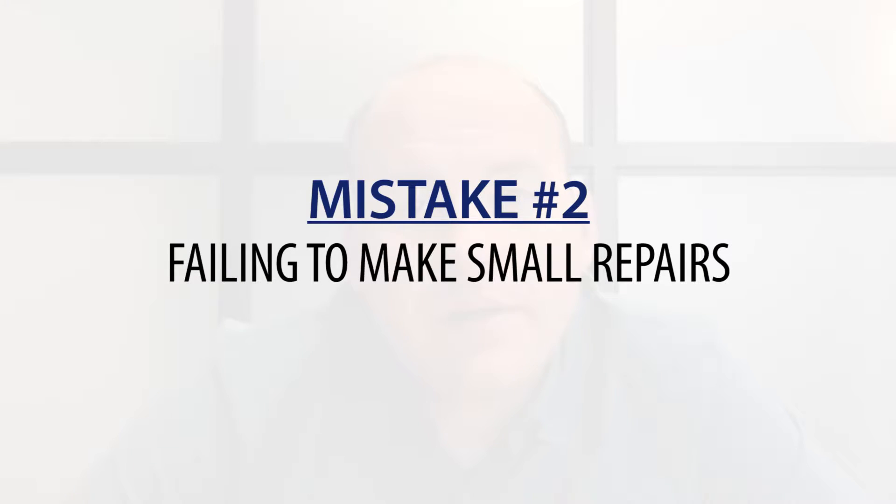Number two: failing to make small repairs. You know the ones we're talking about — when the dog chewed up something, or there are paint touch-ups that a buyer would come through and notice instantly. Let's take an extra bit of time and effort to make sure that the home shows a hundred percent.